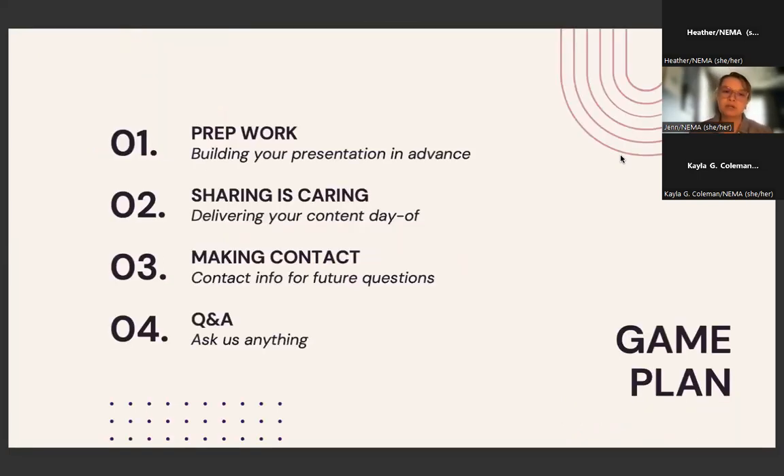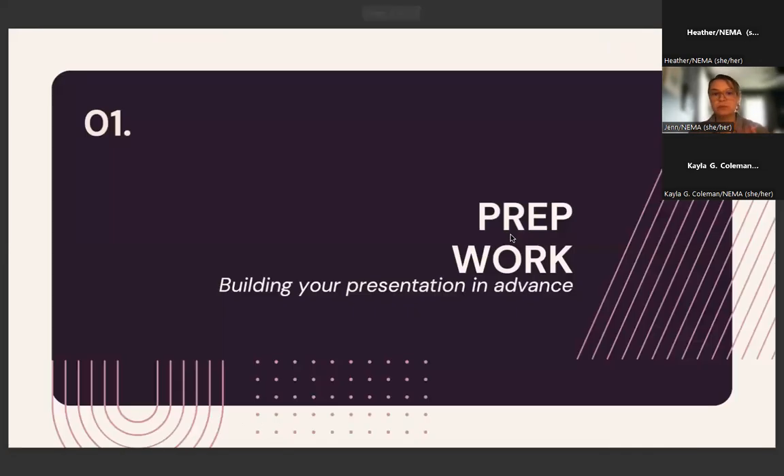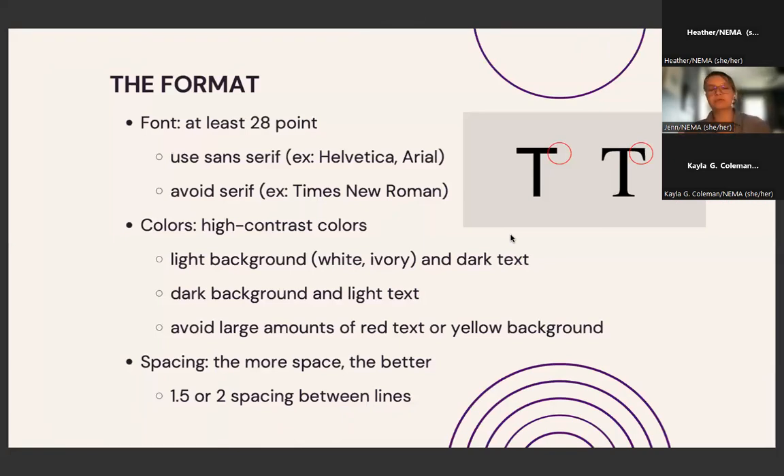Today's game plan: we're going to talk about the prep work — what you're doing right now in advance of your session. Then we'll segue into delivering the content the day of, the sharing-is-caring part — what are some things you should be doing when you're in the midst of presenting? At the very end I'll share my contact information, and we'll hopefully have a couple of minutes for Q&A.